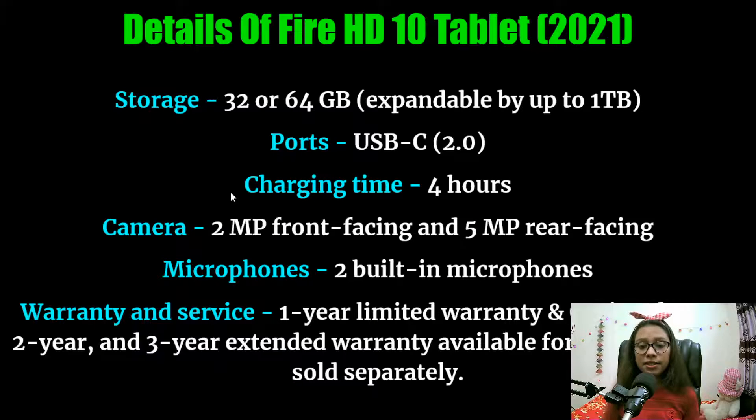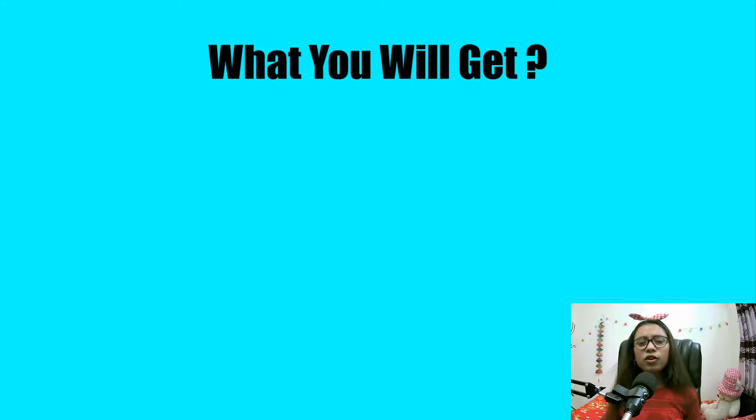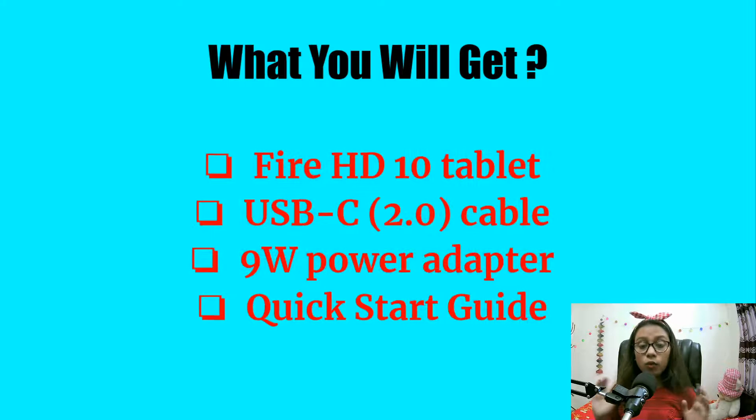It has a USB-C 2.0 port and takes four hours to charge. It has a two megapixel front-facing camera and a five megapixel rear-facing camera, plus two built-in microphones. It has a one year limited warranty, and if you are from the US you can also get an optional one, two, or three year extended warranty. Inside the package you will get one Fire HD 10 tablet, one USB-C 2.4 cable, a 9-watt power adapter, and a quick start guide.